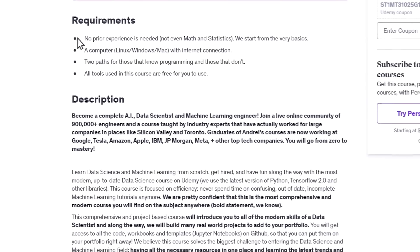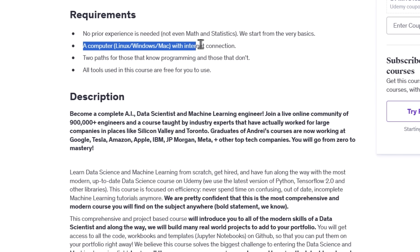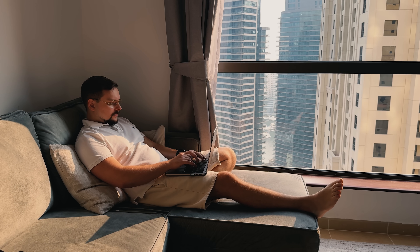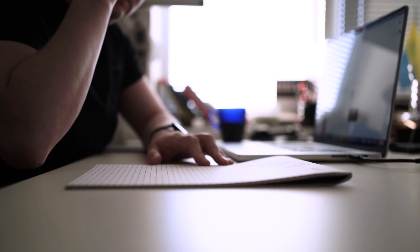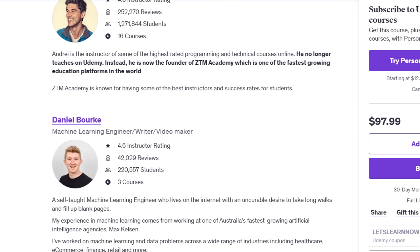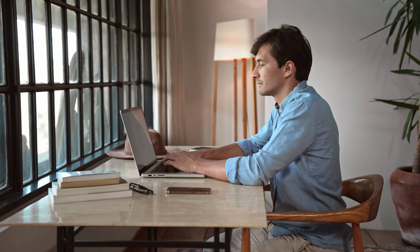No prior experience is needed. This course starts from the very basics, so you don't need any background in math, statistics, or programming. All you need is a computer with an internet connection and a willingness to learn. If you already know some programming, you can skip the beginner sections and dive straight into the advanced stuff. What sets this course apart is its practical, no-nonsense approach — you won't waste time on outdated or incomplete tutorials. Instead, you'll learn the latest tools and techniques that companies actually use. The instructors have real-world experience, and the projects you build will give you a strong portfolio to impress potential employers.